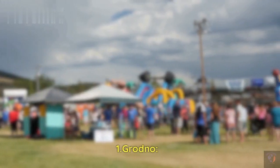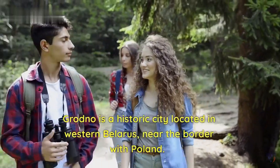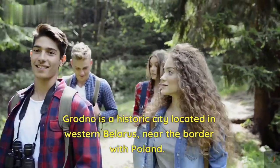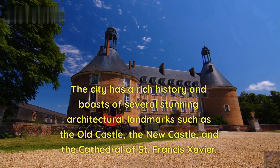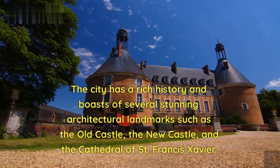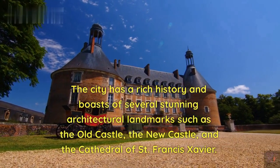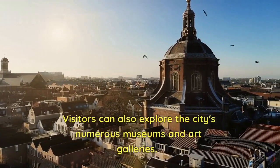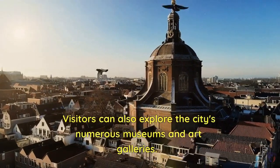Number 1: Grodno. Grodno is a historic city located in western Belarus, near the border with Poland. The city has a rich history and boasts of several stunning architectural landmarks such as the Old Castle, the New Castle, and the Cathedral of St. Francis Xavier. Visitors can also explore the city's numerous museums and art galleries.